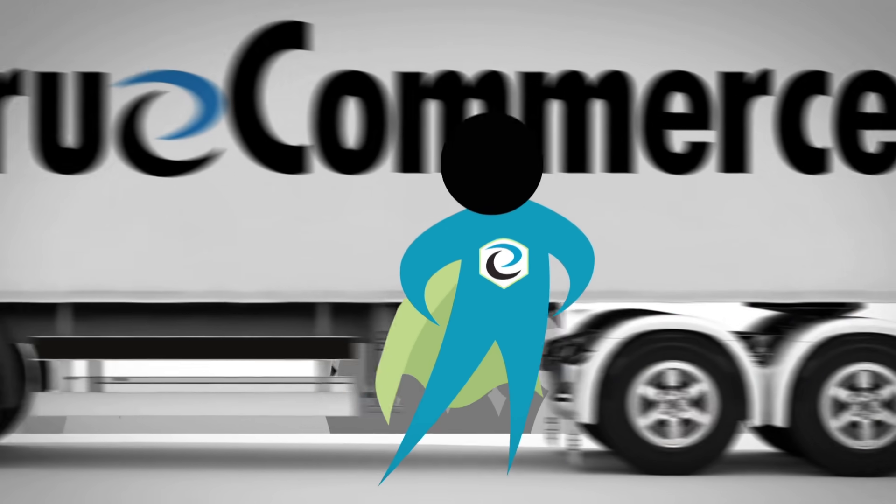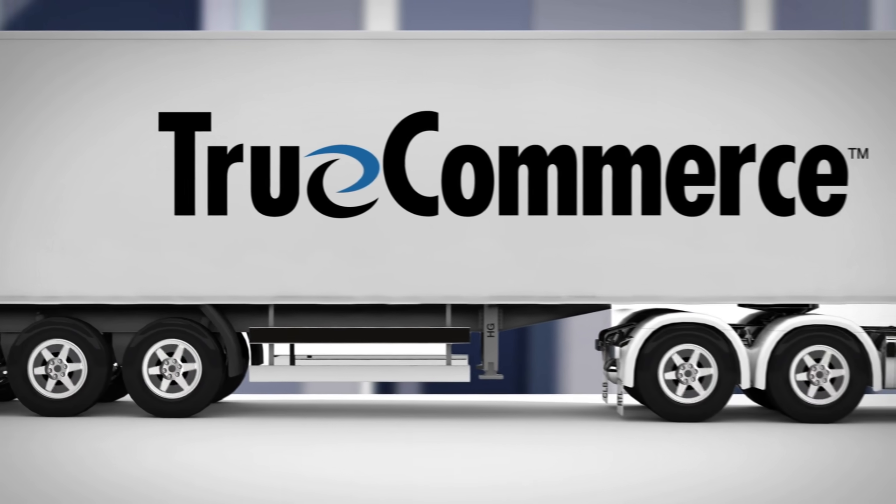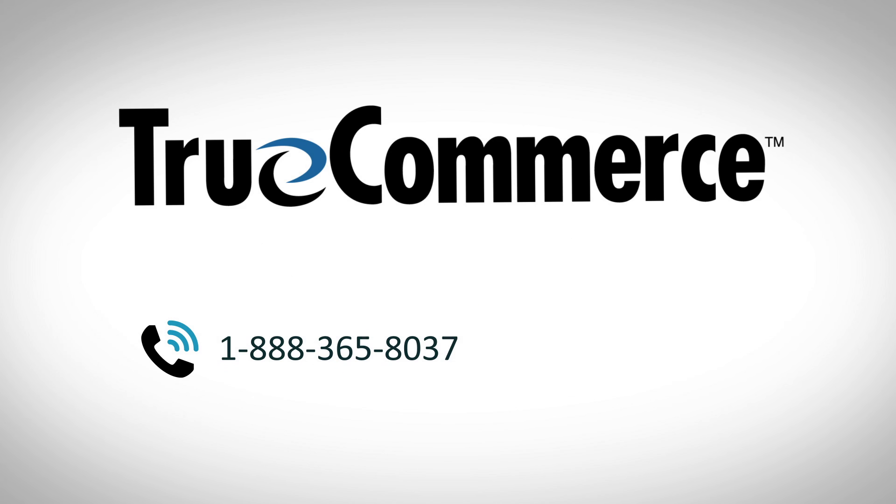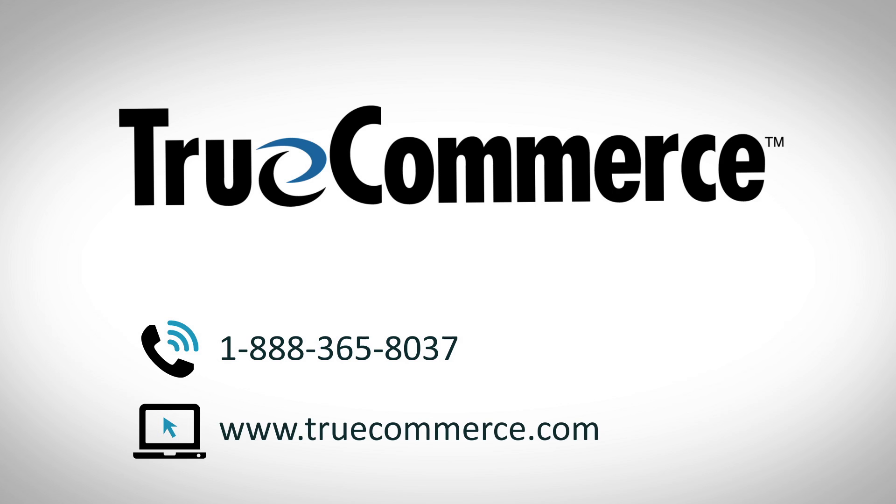Contact us now to request a demo of our integrated EDI solution that saves the day. Call 1-888-365-8037 or visit www.truecommerce.com.